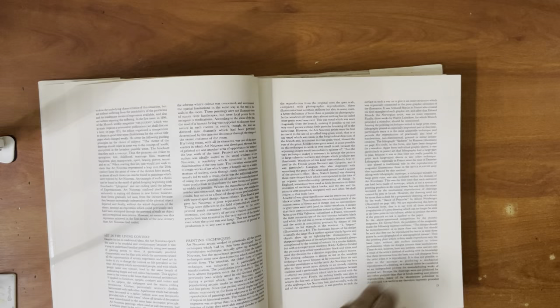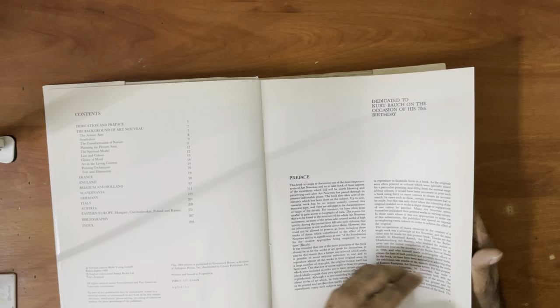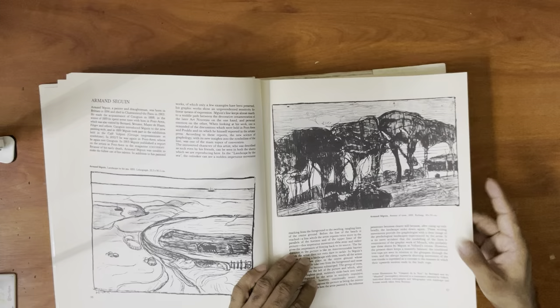Although it's not as big as this one and it has some water damage, what I liked about this book is that it had different artists and even the more unknown ones. So let me see if I find a table of contents. Artistic aim, symbolism, tragic nature... It's divided by country.